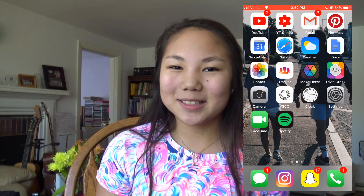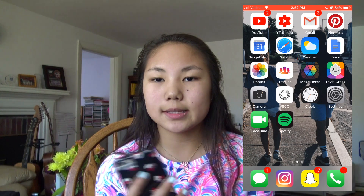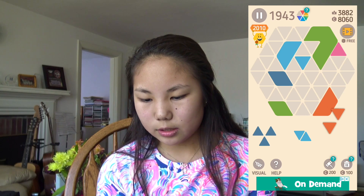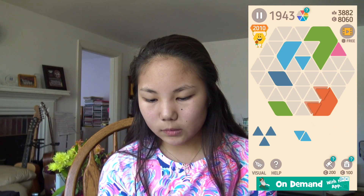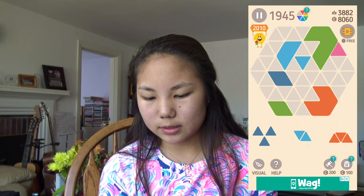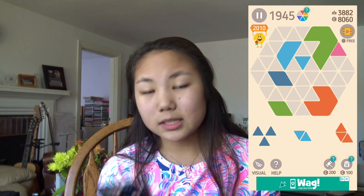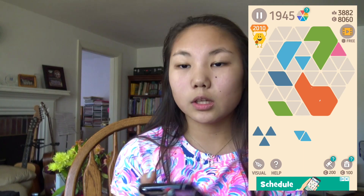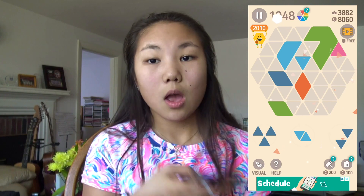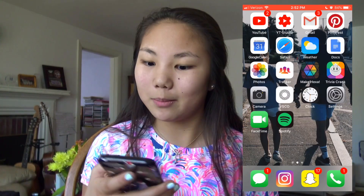I have the app Hexa and I really recommend it to anyone who likes puzzles. I'll show you guys how to play — you basically just try to make hexagons. It's pretty self-explanatory when you see it. My sister's really good at this game. My high score is 3,882, so if you guys download the app and beat me, comment down below and I'll pin your comment.